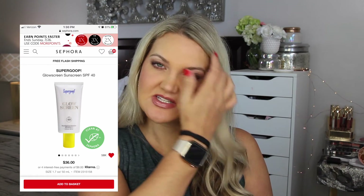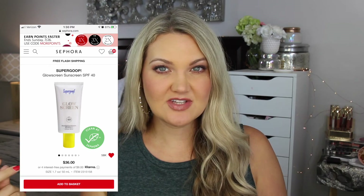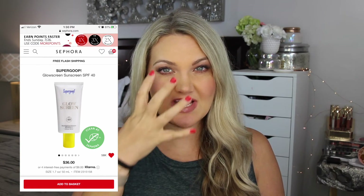I wanted to try the Supergoop Glow Screen Sunscreen SPF 40. It's a sunscreen with a little glow in it, so when you put it on your face it automatically gives a glow — almost like a primer-type glow product and sunscreen in one. And the Patrick Ta Blush Monochrome Moment Velvet Blush in 'She's Sincere' — a powder finish that looked really pretty and an easy peachy everyday color.